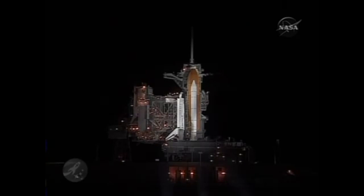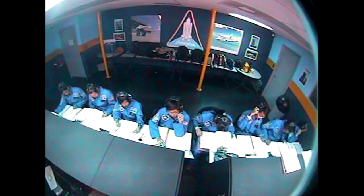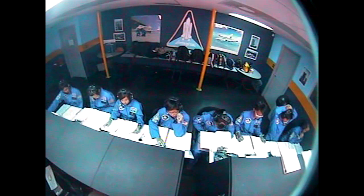OTC, this is flight: access arm clear of vehicle. Roger. Commander, this is CAPCOM: access arm clear of vehicle. Minus 6 minutes 30 seconds and counting.